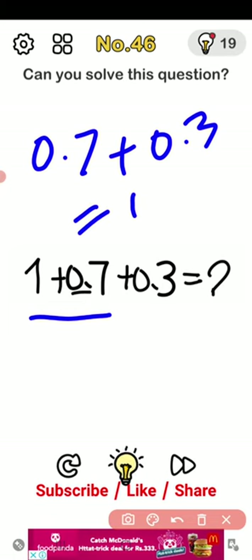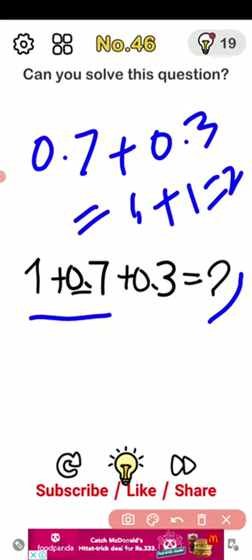So 1 plus 1 is equal to 2. Here is the answer: 2. But it is not complete — we have to complete it.